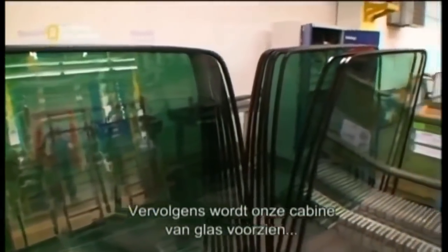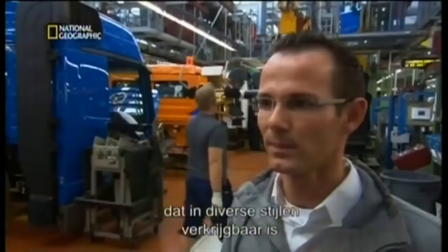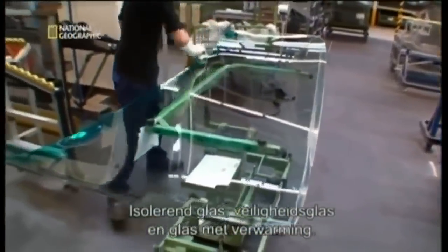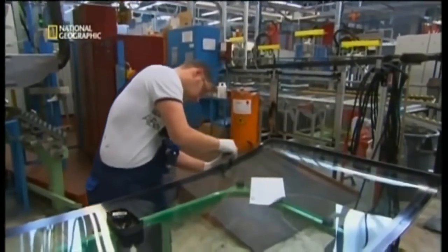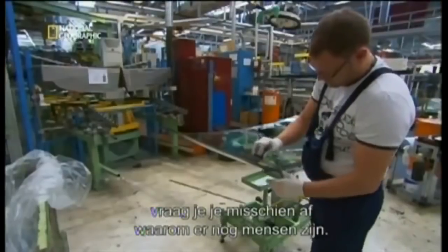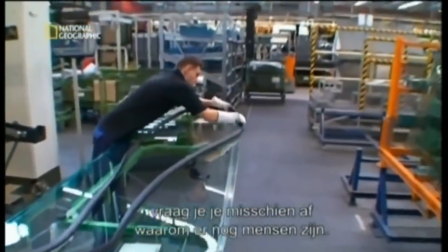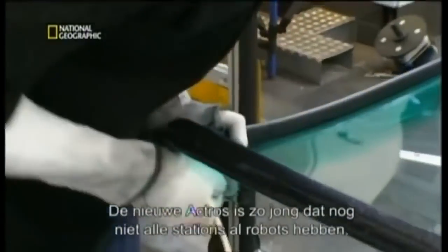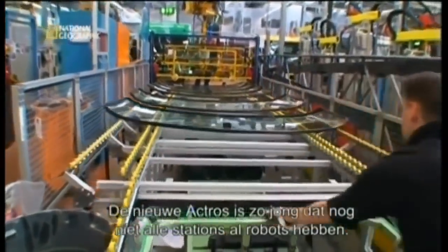Next, our cab is outfitted with glass, which comes in its own array of styles. We have different types of windscreens — heat insulation screens, security glass and heatable screens. In a factory where robots do the mindless work, you're probably wondering what humans are doing here. Just chipping in. Production on the new Actros is so recent, the robots simply haven't arrived at this station yet.